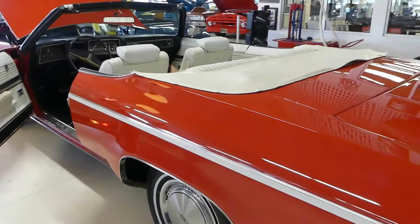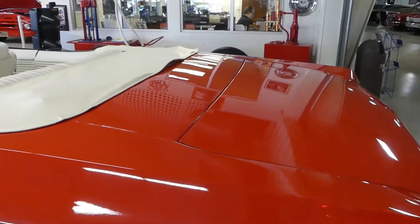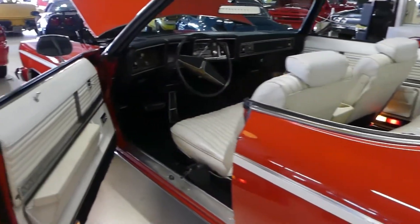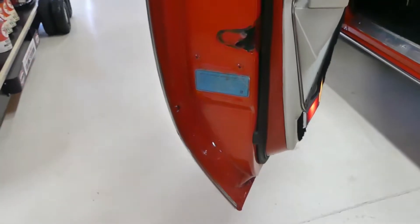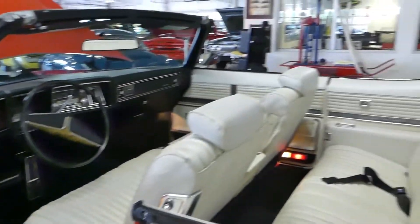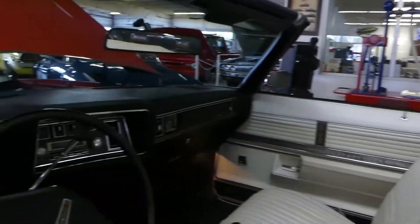While not show quality, it is a driver quality red paint job, and it looks great outside. Once again, as you can see, lots and lots of room — power steering, power brakes, power windows.